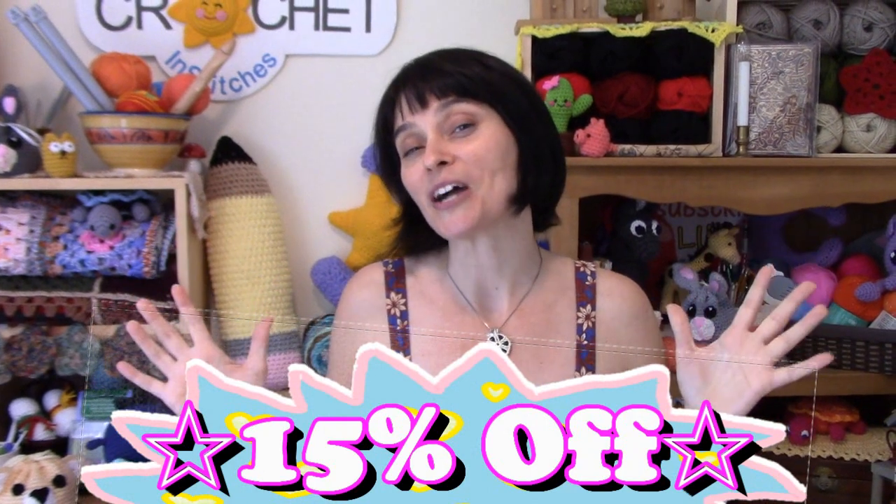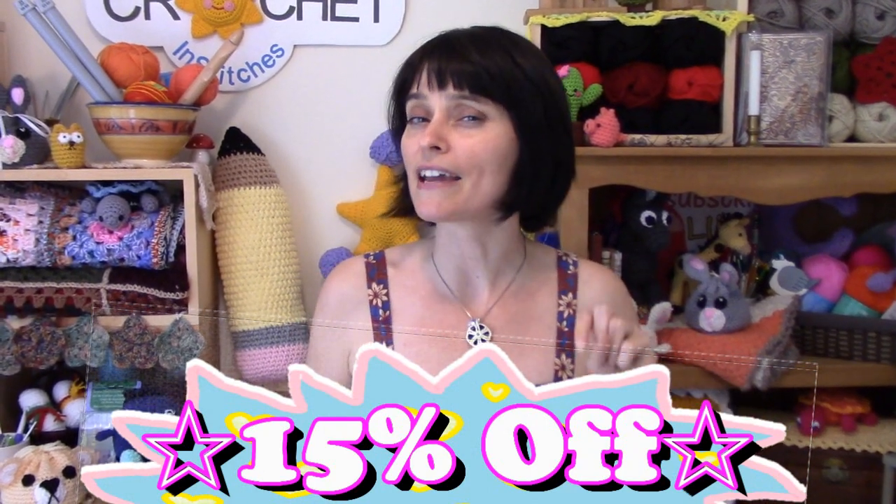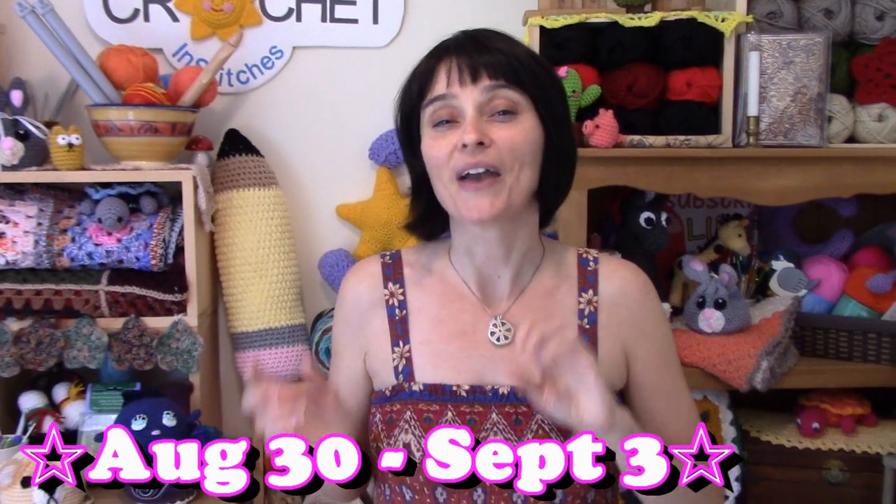Firstly, Etsy.com is celebrating back to school with a sale, and our Etsy shop will be taking part in it. All of the crochet patterns in our shop will be on sale, 15% off, starting today, which is Thursday, August the 30th, and running right through the weekend to Monday, September the 3rd. You don't need a coupon code or anything. If you head over to our shop, you'll see all of the pattern original prices and the little markdown price next to it.